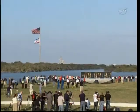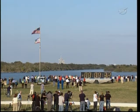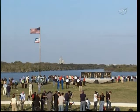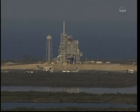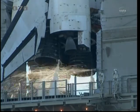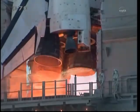Coming up on a go for auto sequence start at T-minus 31 seconds. And we have a go for auto sequence start. Discovery's onboard computers have primary control of all the vehicle's critical functions. 20 seconds. The sound suppression water system has been activated, protecting Discovery and the launch pad from acoustical energy waves. Go for main engine start.